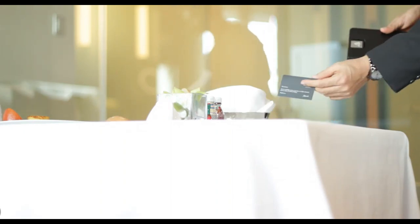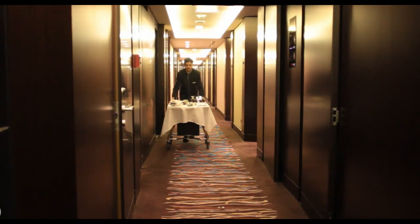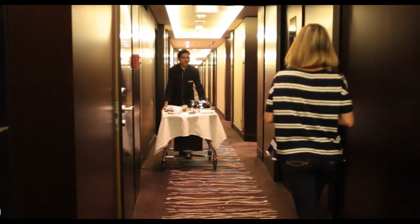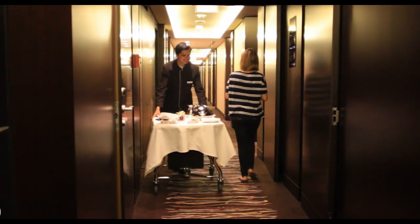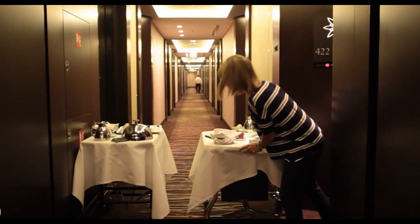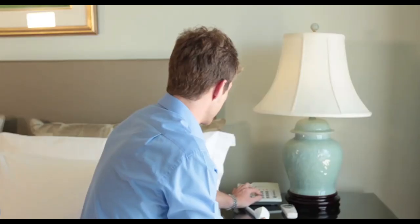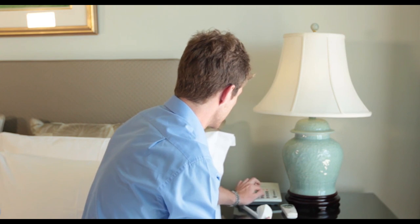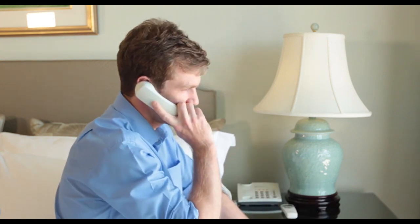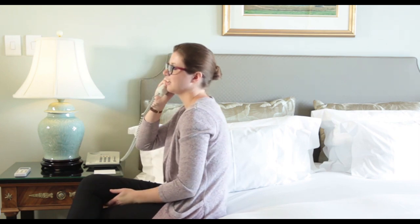If the guest requested trolley or tray removal, be sure to complete the request and collect the trolley or tray within 10 minutes for urban hotels or 15 minutes for resort establishments. This ensures that the guest area is also kept looking tidy and does not inconvenience the guest by having to call again with the same request. This is the last impression that the guest will have of the in-room dining facility, so you want to make sure that it is a positive one.